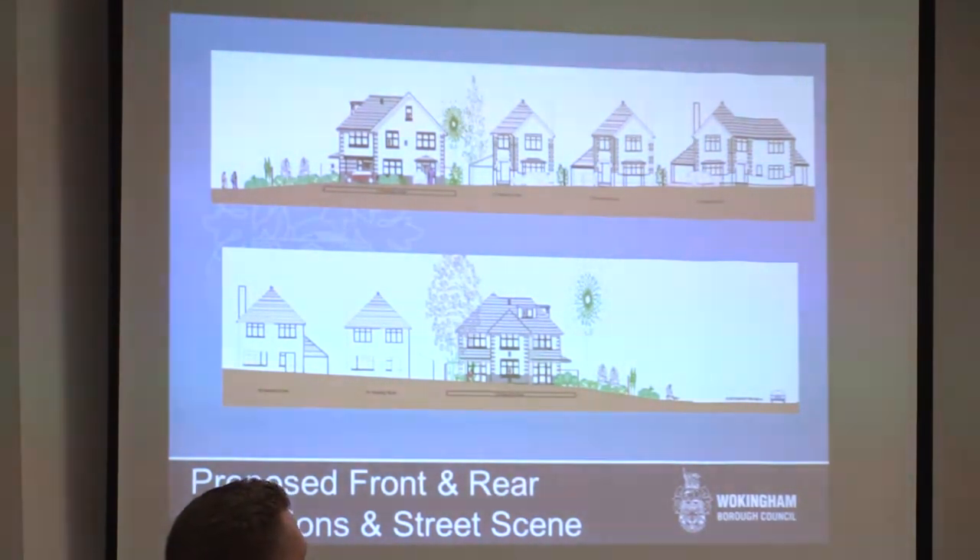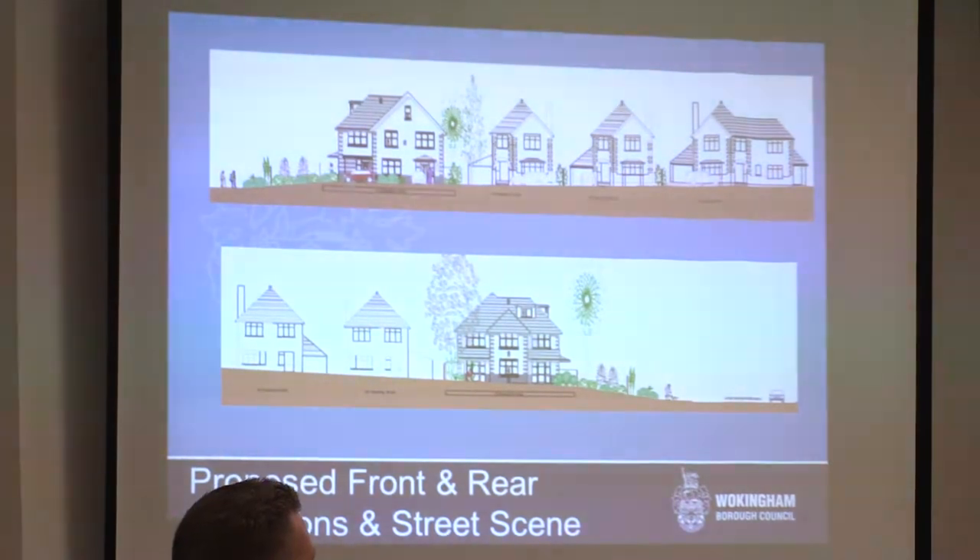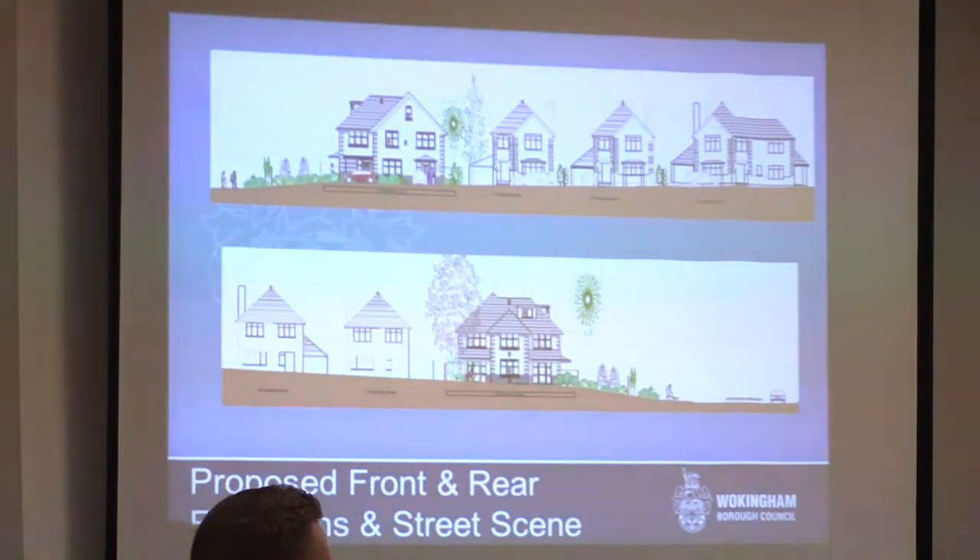The proposed building would be in a similar location to the existing building, albeit with a significantly larger footprint. The proposed building would have a width of 11.5 metres and a depth of 16 metres, compared with the existing building being 10 metres in width and 8 metres in depth. Although the proposed building would roughly have a rectangular footprint, the front gable would project forward by 1.9 metres, which is a similar feature to the existing building and neighbouring properties, and to the rear there would be single storey extensions to either side of the two storey gable.